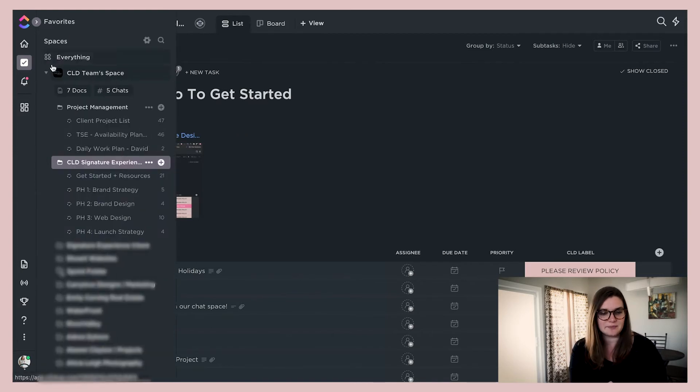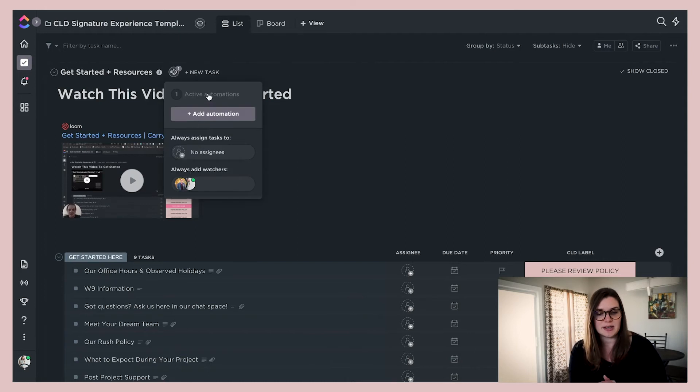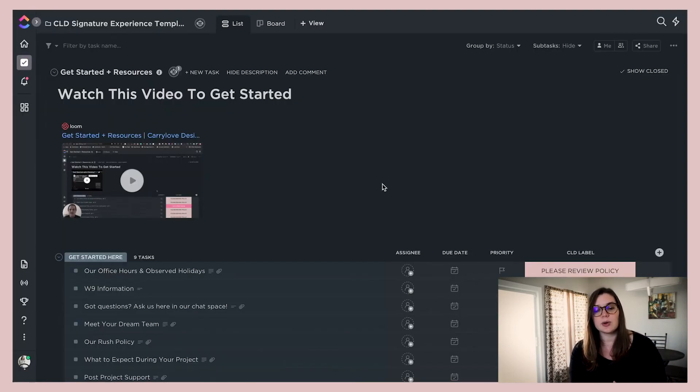If you go in here, you can hit template center and then save as a template. One of the things you can save are the automations. So on certain resources we always have, myself and the business manager are always watching the tasks so we get notified of what's going on. You set up all these automations once, and every time something happens you don't have to recreate the automation — that's been really, really huge.